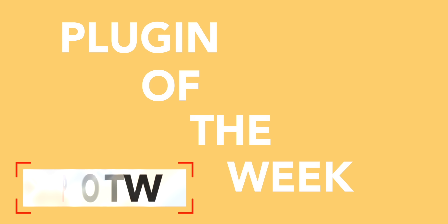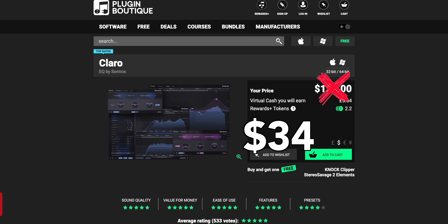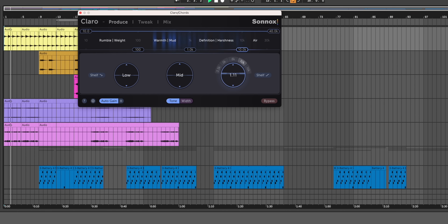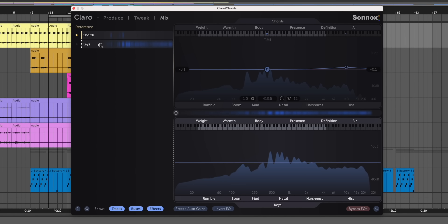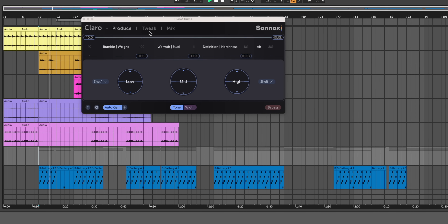It's time for Plugin of the Week. Every week I check out a cool plugin and give you an exclusive discount code for it. This week you can get Claro by Sonics for $34 instead of $134 using the link below and the code SUNJAY55. This is the lowest price ever for Claro. Claro is an EQ plugin with a really useful feature: the ability to EQ tracks and then compare EQs across your whole mix. The visuals really let you understand how EQ is affecting your sound.